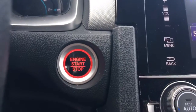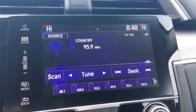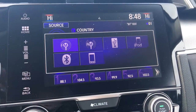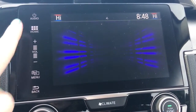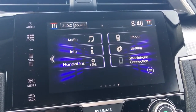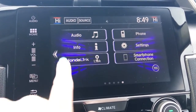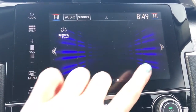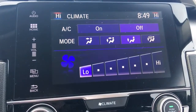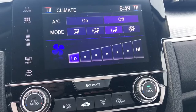Just behind there you can see is a push button start — love that. Over here in the center we've got our touchscreen display that we can navigate using the touch screen, with buttons along the side to help navigate as well. From your home screen you've got your audio, phone, info, settings, Honda Link Connect, and your smartphone connection — Android Auto or Apple CarPlay. The display also shares controls with the climate control, with some buttons below, but it's built into the same screen so you can adjust as needed.